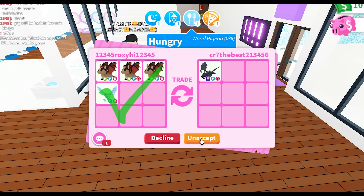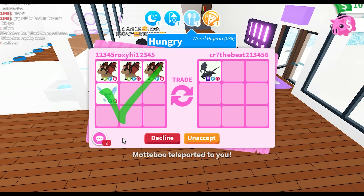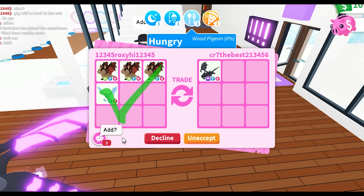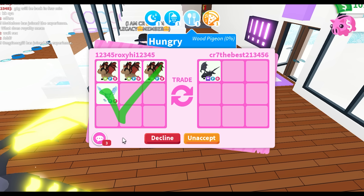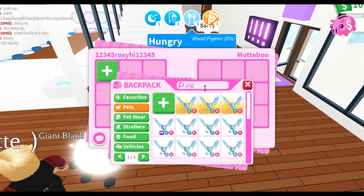Here we go. They said wait a second — sure, of course I'll wait. I'll be as patient as I can be for this mega shadow. What do you guys think? What would you offer for a mega shadow dragon? I'd probably offer as much as I can, but obviously I don't want to go too over or too under. They said add — should I add? Should I not? They declined. Sorry, it's fine. I get it, I understand.